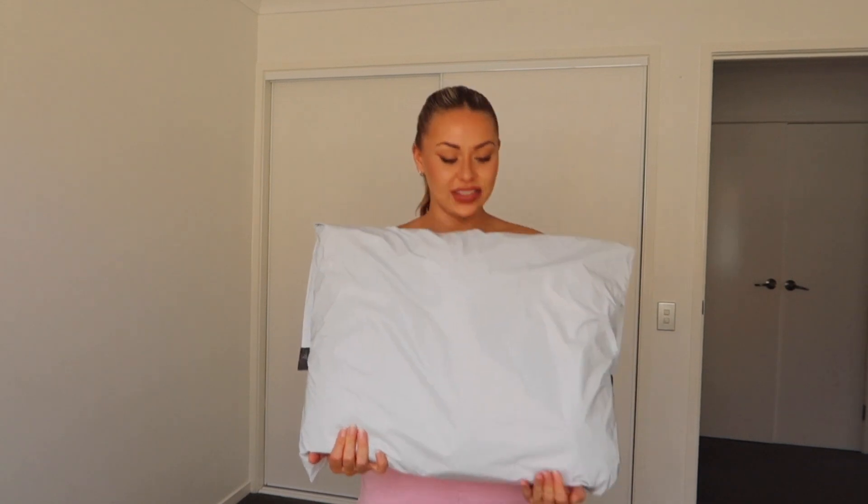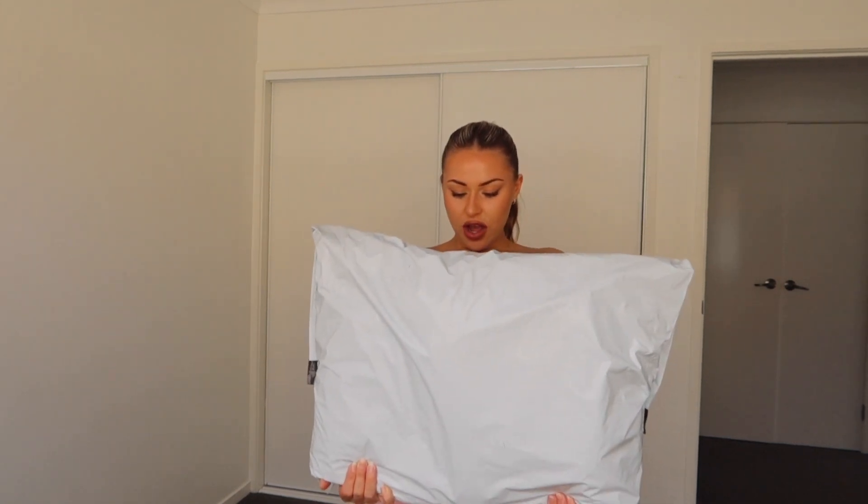Hi there, beautiful people, welcome back to my channel! I'm here today with a White Fox Boutique haul. I have to show you how big this bag is — it's literally 4.88 kilos. I kind of ordered a lot but I'm super excited.